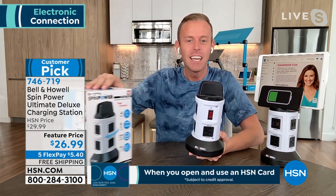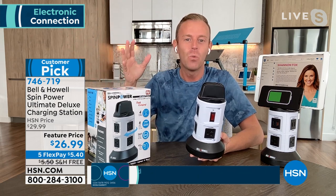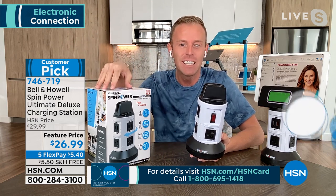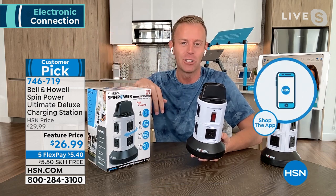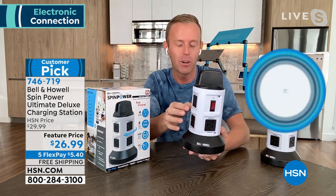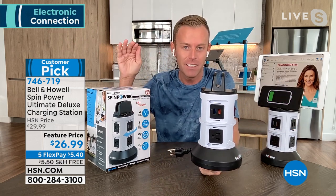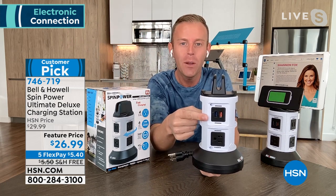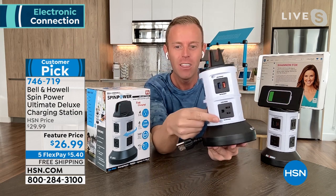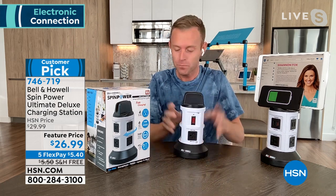On screen it says 'Ultimate Deluxe.' You might have seen this box or the commercial on every other channel — Bell and Howell is in 99 countries and has been around 114 years. But here's the big difference at HSN: they get the Ultimate Deluxe version. Every USB port is a rapid-charging USB port — twice as fast as what's in stores, at the max 2.1 amp. Your phones, tablets, Fitbits, and Amazon devices will all charge twice as fast.